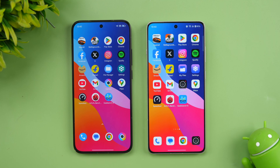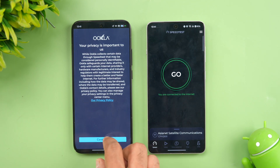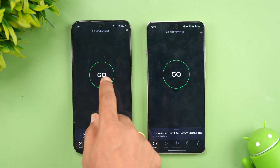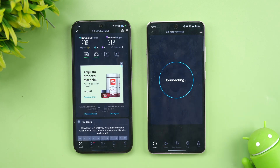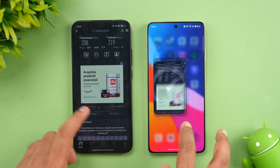The OnePlus 13R is also priced a bit higher compared to the Poco F7. Next is the network speed test — we connected both devices to the same server. We got the exact same speed on both phones.